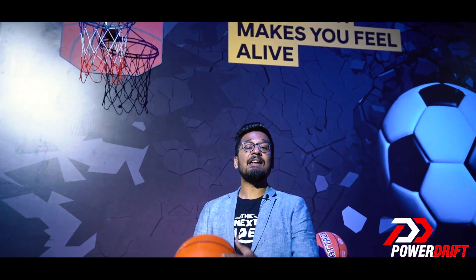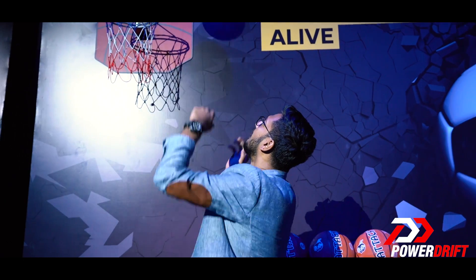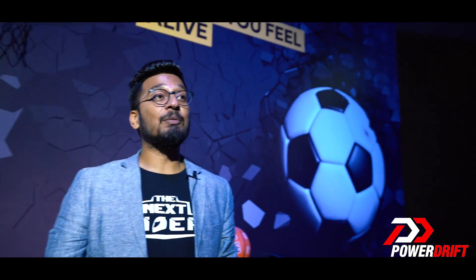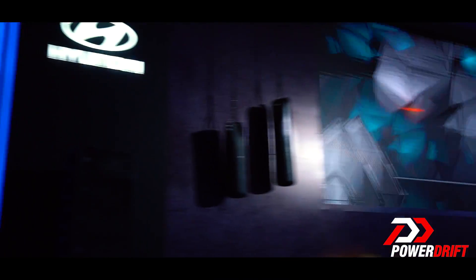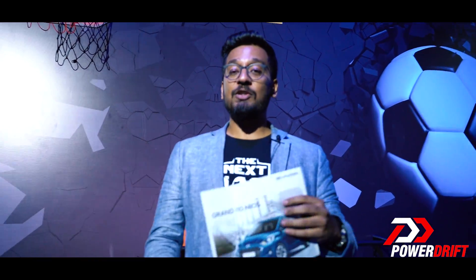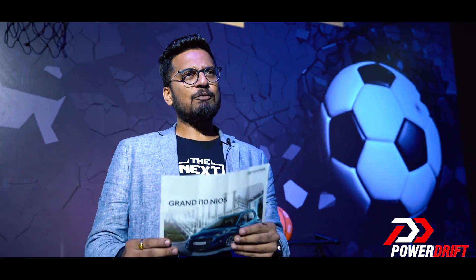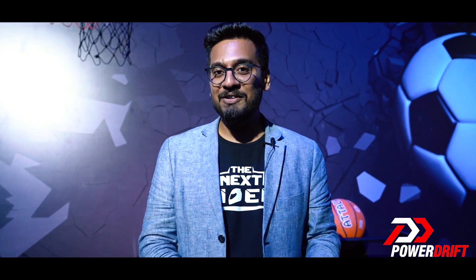Now Hyundai says that the grand i10 Nios makes you feel alive, but the problem is we can't get close to the car because of all the people surrounding it. However, we have more than just that way to experience the car — we'll be going through this brochure so I can tell you all that the Hyundai grand i10 Nios is. That makes you feel like you're in a Hyundai showroom — which you are, but this showroom is called PowerDrift, where we talk interesting cars and motorcycles. Tap that notification bell, subscribe to the channel, and let's get started.